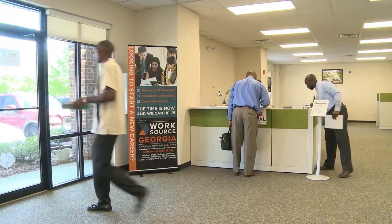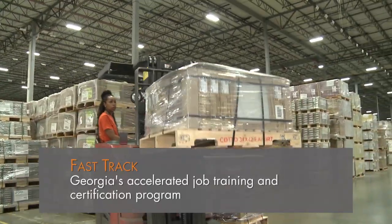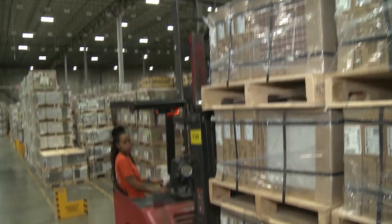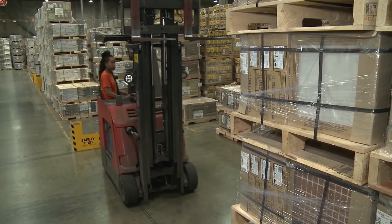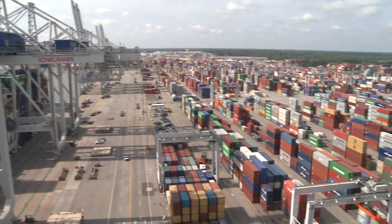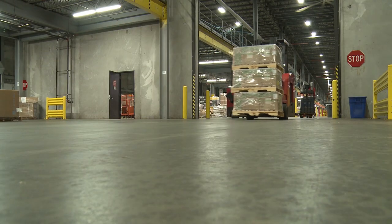Through a partnership between the Department of Labor and WorkSource Coastal, Tanisha was turned on to the Fast Track Program — an eight-week course designed to teach students about the business of logistics, the process of a supply chain, and how to operate a forklift. When they told me I could go to class for free for eight weeks, learn a new skill, get certified, and possibly have the opportunity to get a job afterwards, I jumped on that. I knew it was a great opportunity, Savannah being one of the largest ports and the warehouse industry being huge out here.